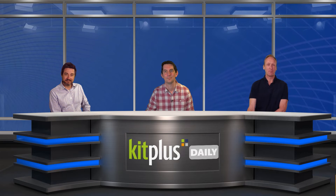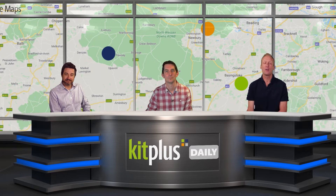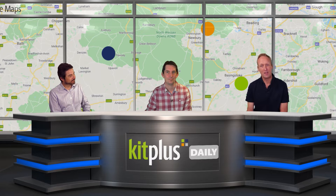Hello and welcome once again to the KitBus Daily. It's Wednesday the 22nd of April 2020 and the three of us are once again in our virtual studio. We like to say at the beginning of every show we are social distancing and believe it or not we are all working at home.